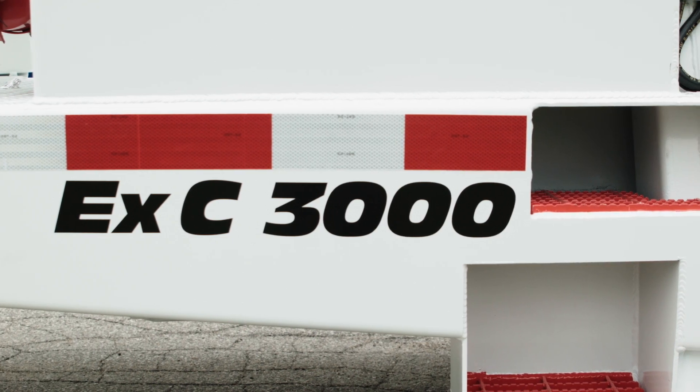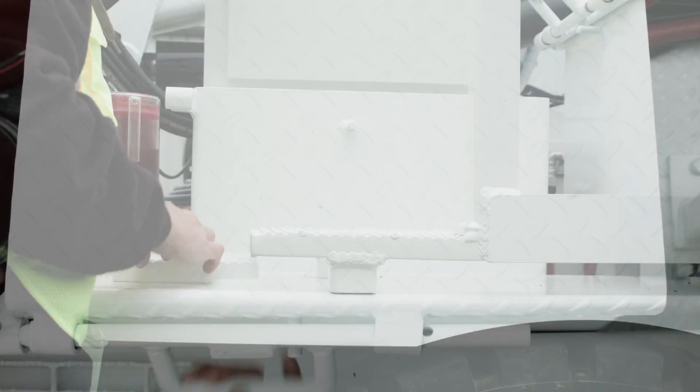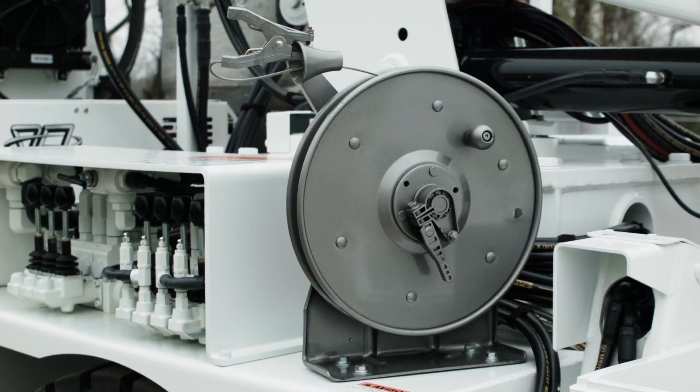The EXC 3000 comes standard with safety features including blasting cap and detonator storage compartments with anti-static plywood and gypsum lining, as well as grounding reels to avoid static buildup on the machine.